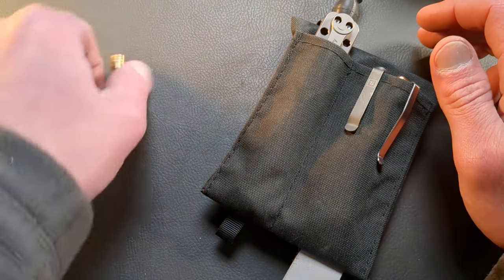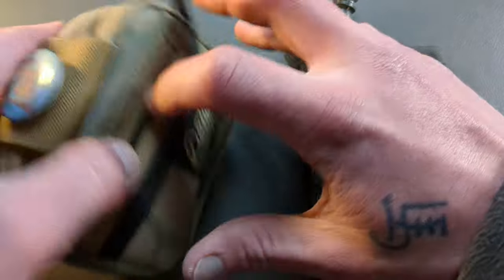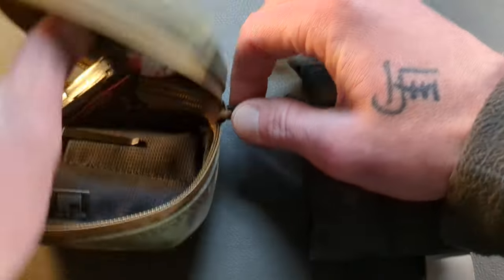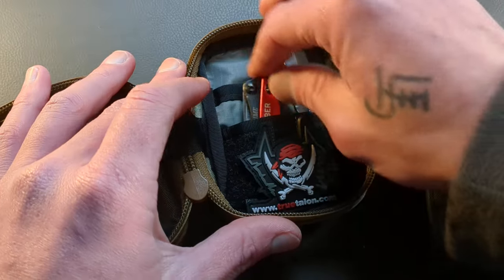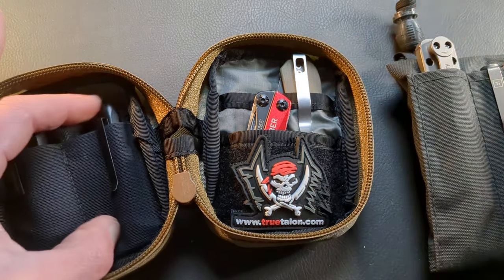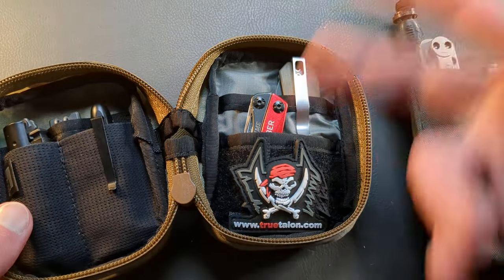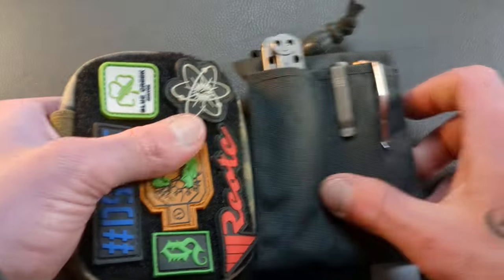To put that in perspective — here's the Data Crew, and this is not even that filled up. I have a small fidget in the front and some small gear inside: a mini Gerber Dime, the Lander original D2, a little pen, a little tiny pry bar, and a lighter. The footprint is just massive. Even without loading it up fully, you just have such a bigger footprint.